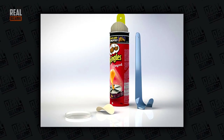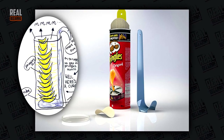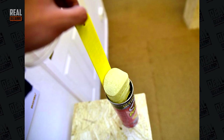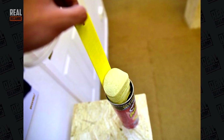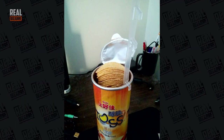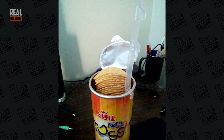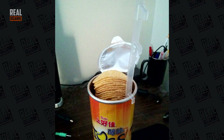This young lady came up with a pretty interesting device that lets you get ahold of all the Pringles in the bottle — some of those are very hard to reach, we all know that. Unfortunately, some Chinese potato chip makers did something very similar a while back, so this one isn't exactly the original.